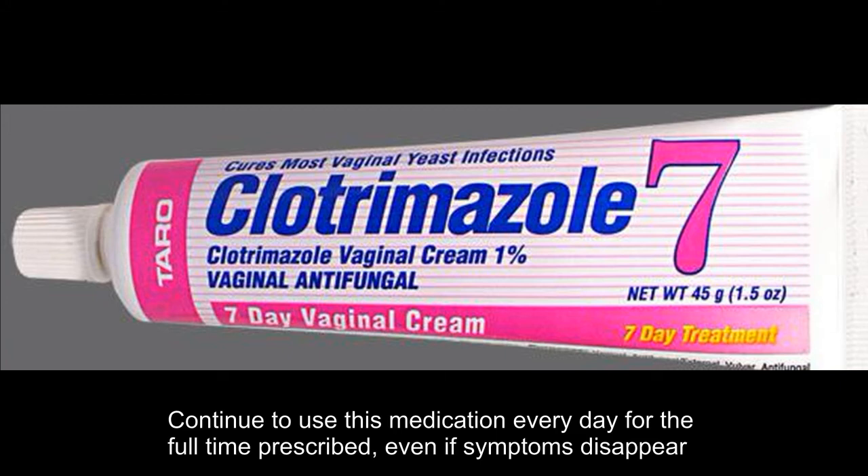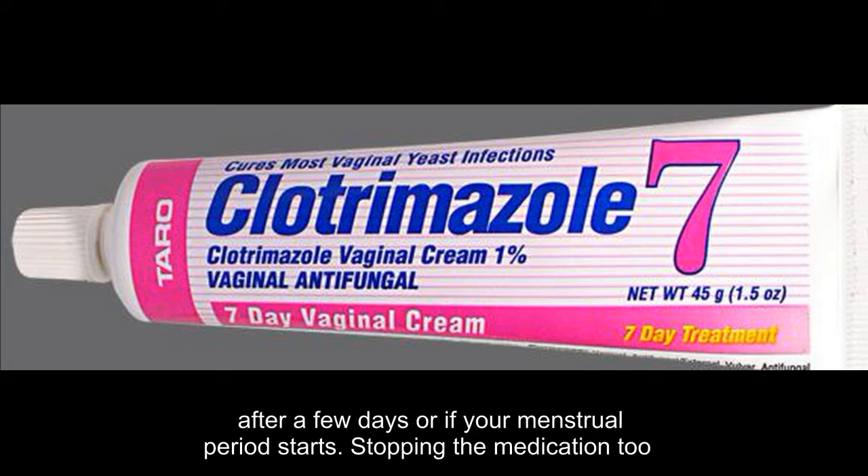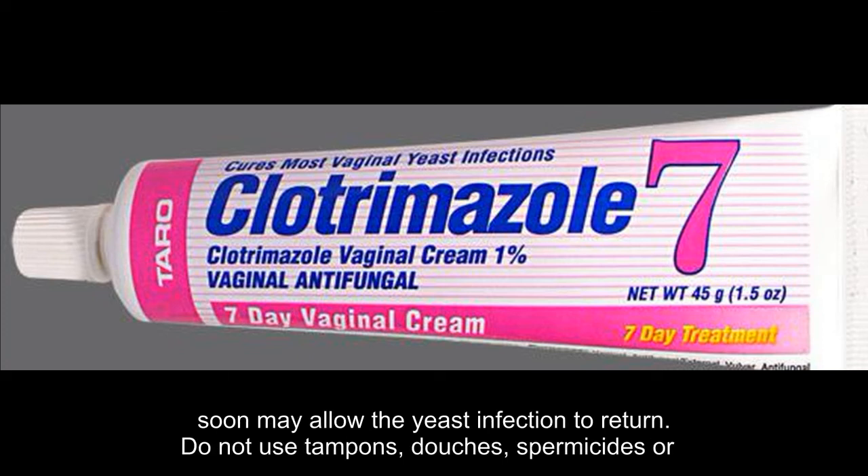Continue to use this medication every day for the full time prescribed, even if symptoms disappear after a few days or if your menstrual period starts. Stopping the medication too soon may allow the yeast infection to return.